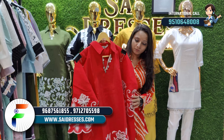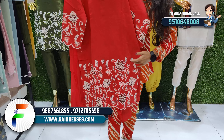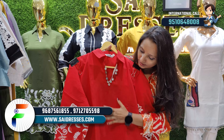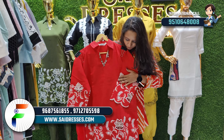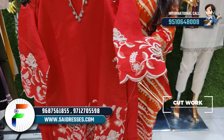You can also check out our website, where you will find several varieties. You will also have a red shade with a neck pattern and extra accessories. You can see the sleeves with a 3-4 cutwork pattern and a beautiful finish.